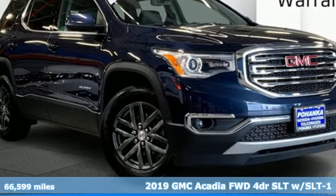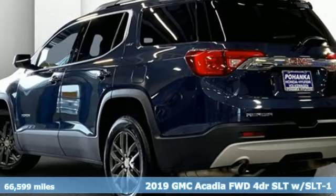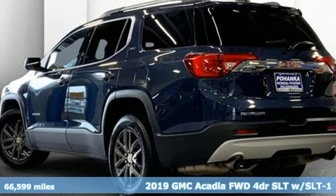It's a 2019 GMC Acadia. GMC — it's not just a vehicle, it's a professional grade tool.